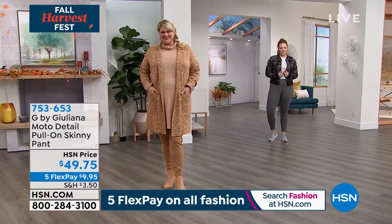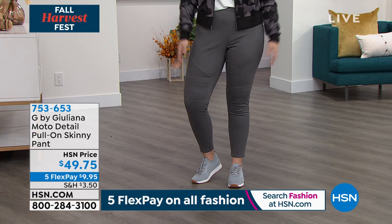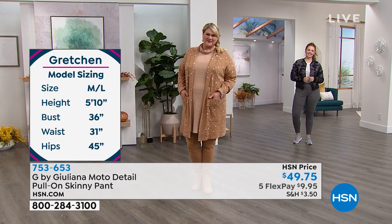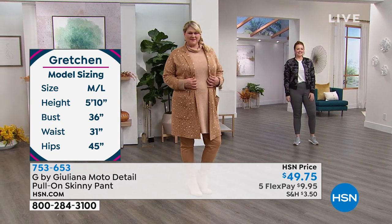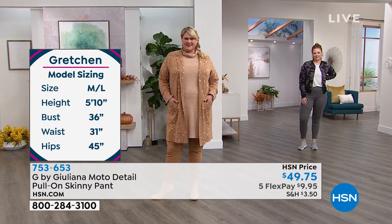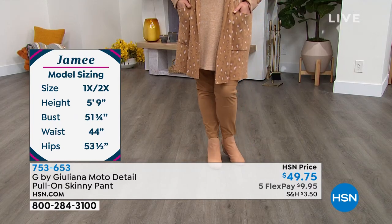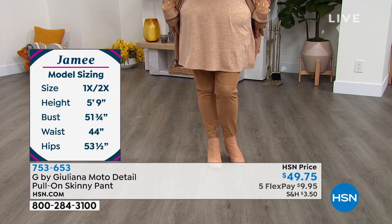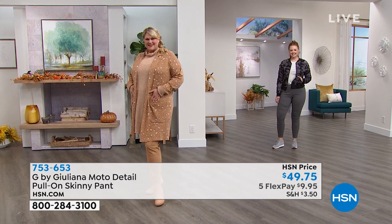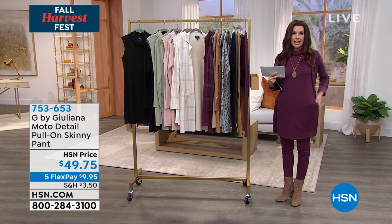They're not a legging — you can obviously wear them without anything over them. One length at 28 inches, available in sizes 0–16 and 16W–24W, in four colors: mauve wine, sandalwood, titanium, and black. There's nothing to fuss with — no zippers, no buttons, no snaps.